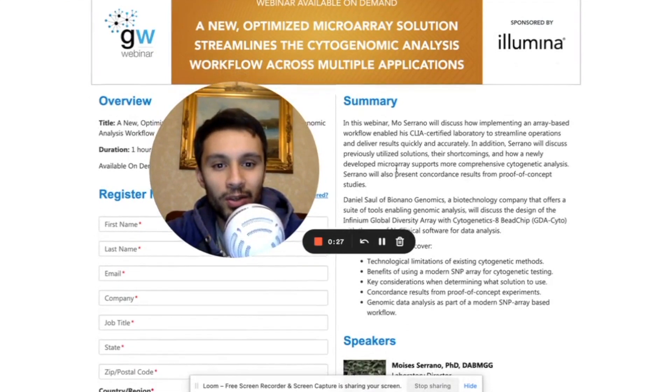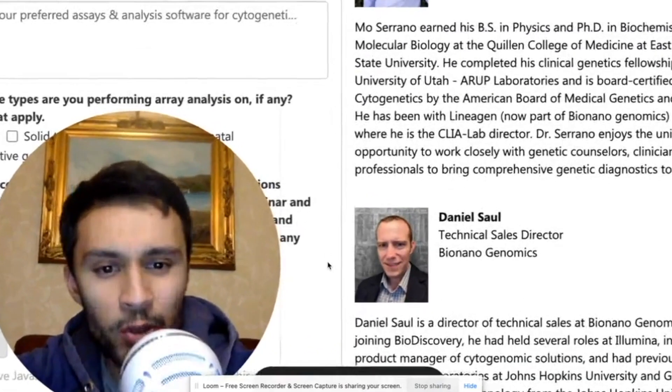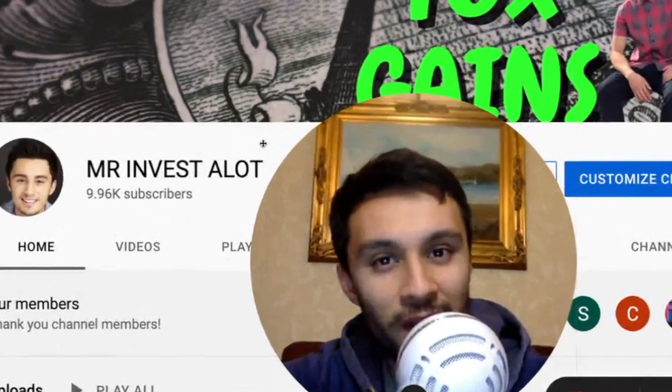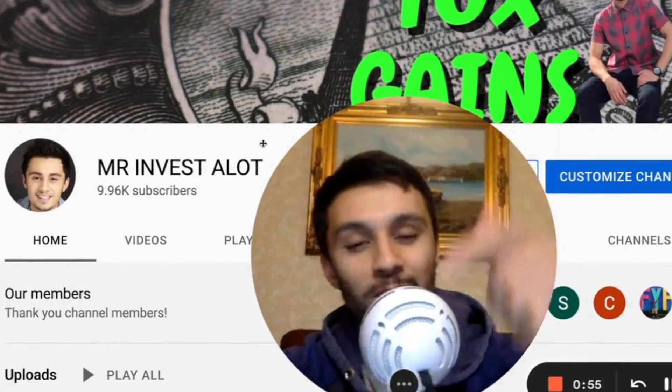So this video stems around a webinar which includes Illumina, Bio-Nano-Genomics, and a juicy government research program. I think you will like this video. Make sure you hit the thumbs up and hit the subscribe button.